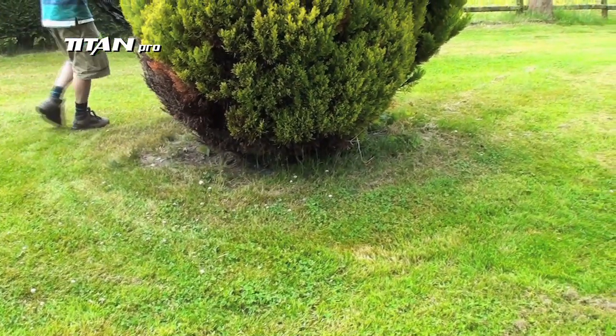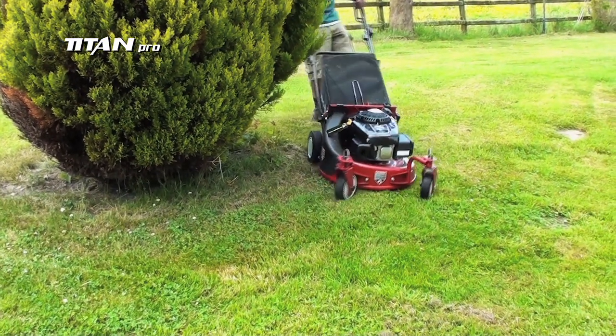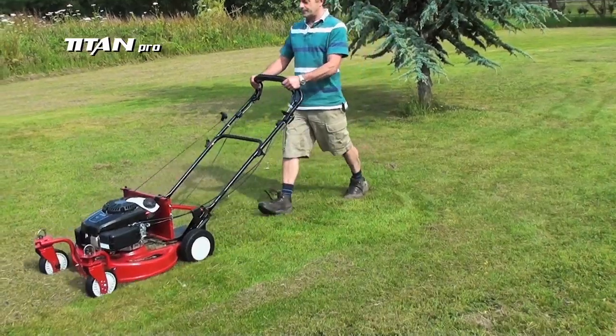One of the Titan zero-turn's outstanding features is its amazing maneuverability, enabled by its swing caster front wheels. These caster wheels can be easily locked to allow striping of lawns.